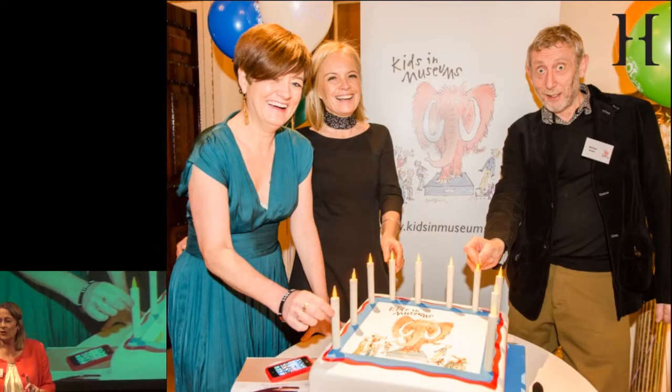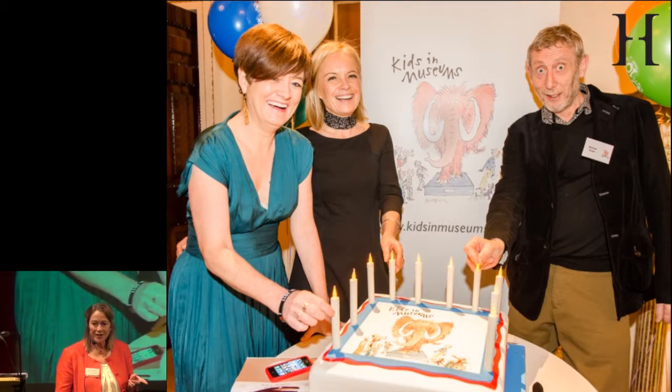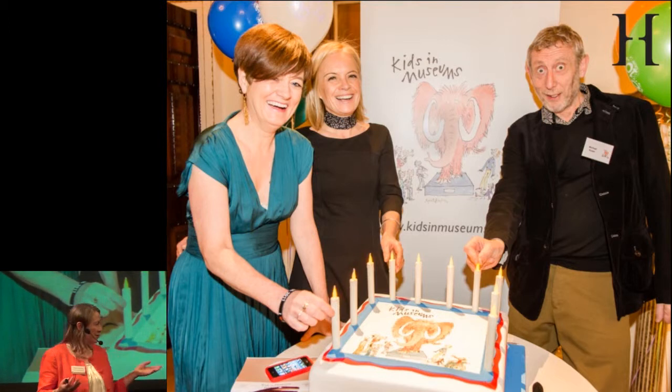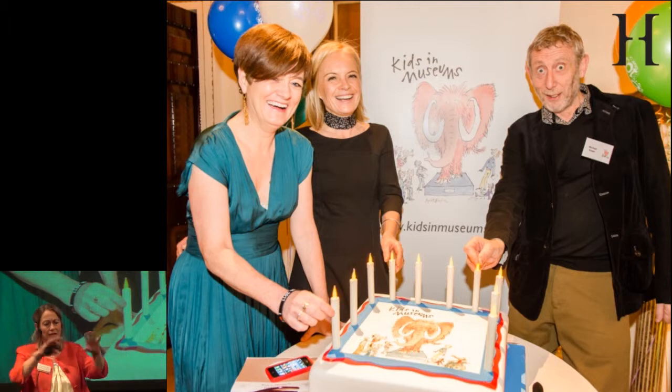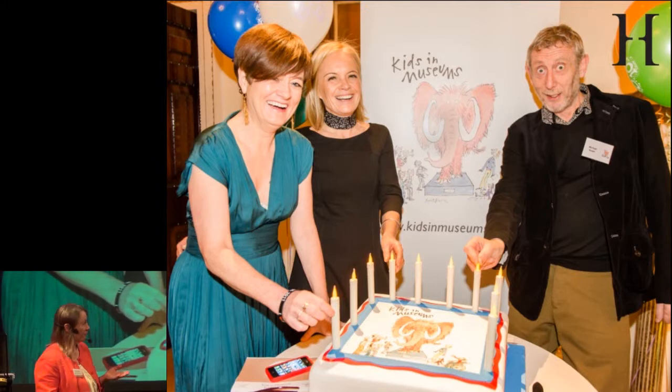I want to tell you the story of the award. The Best in Heritage Award is fantastic because it was born from the passion of two men with a real vision for international sharing. The Kids in Museums award that my museum and team won was all started by one woman.